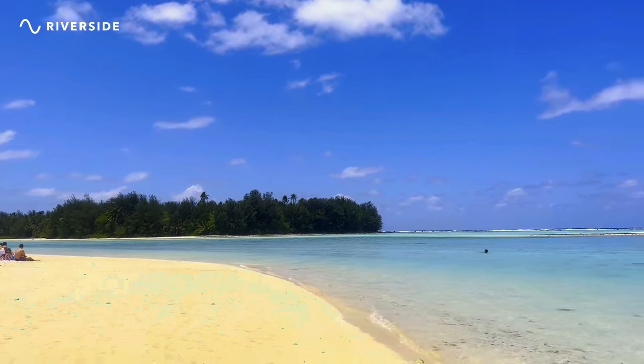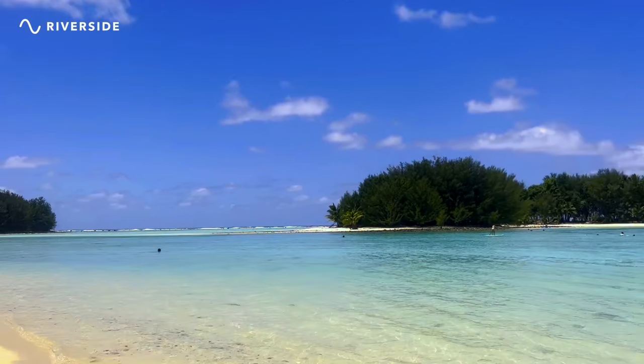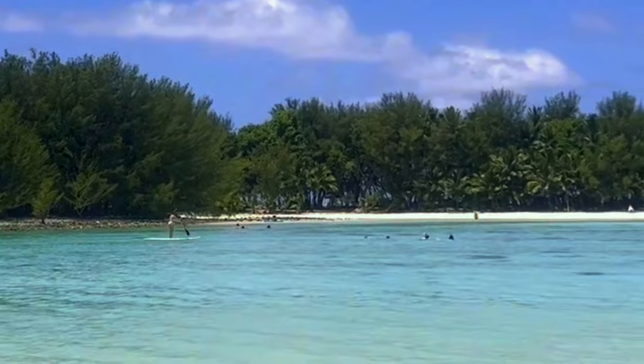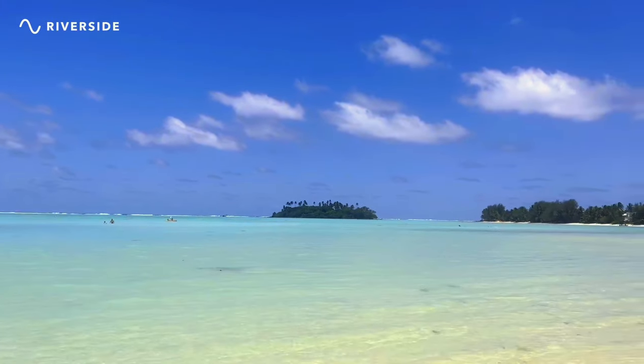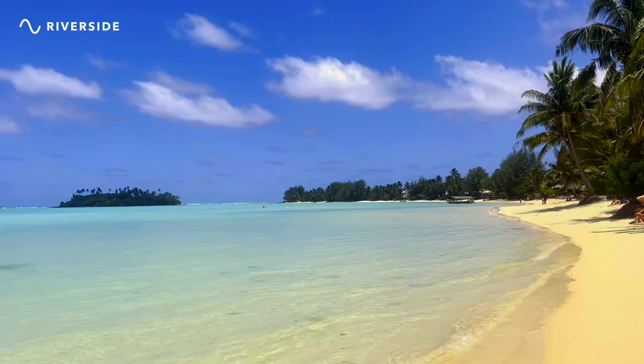You can just walk up and down the beach — it's absolutely stunning here. The current's pretty strong today and it's pretty windy, but as you can see, she's out there paddle boarding and doing okay. Lots of people snorkeling and there's a kayak over there too. It's just breathtaking, right out of a postcard.